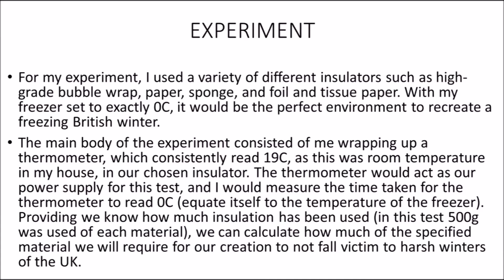In order to find the best insulator, we conducted a small experiment. We essentially modelled a mercury thermometer as our power supply and insulated it with a number of household items — common insulators such as styrofoam, foam, and bubble wrap. We then put them in the freezer, set to exactly 0 degrees, with the room temperature of 19 degrees remaining constant throughout. We monitored the thermometer to see how long it took to fall to 0 degrees, modelling a real-life cold-weather situation.